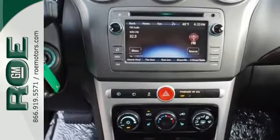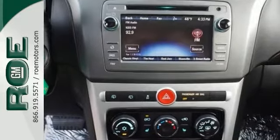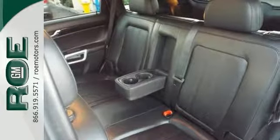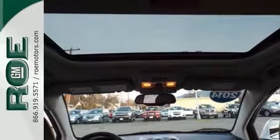With a sunroof, leather seats, and Bluetooth wireless, you'll drive in comfort and convenience. It also has alloy wheels and privacy glass.